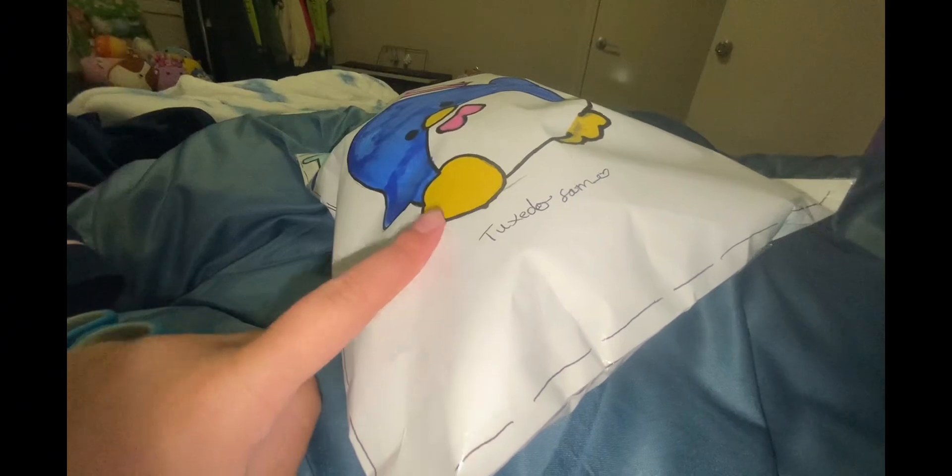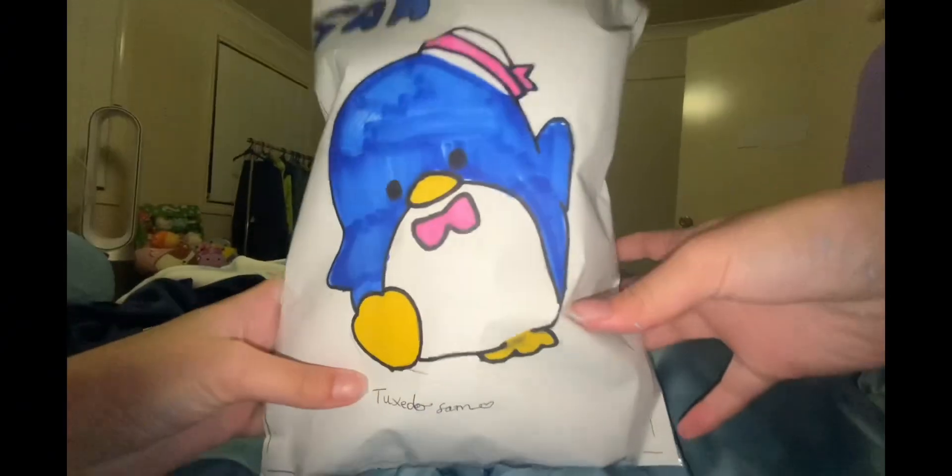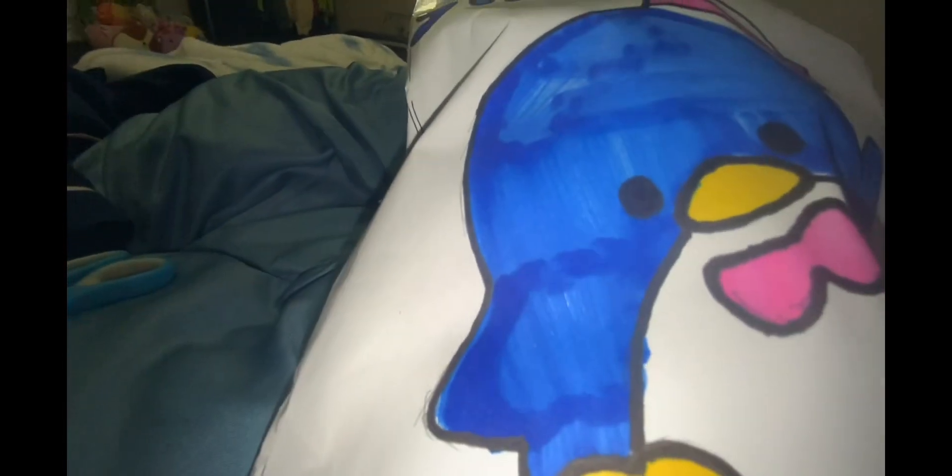Hey guys, welcome and welcome back to my channel! Today I'm going to be opening up this blind bag. I gave you a hint from my previous video, which was the Hello Kitty blind bag — I told you what I was going to do next. This is a Tuxedo Sam blind bag. For the next blind bag video I am going to be making a Kuromi blind bag, so stay tuned for that. Let's go in with the ASMR.